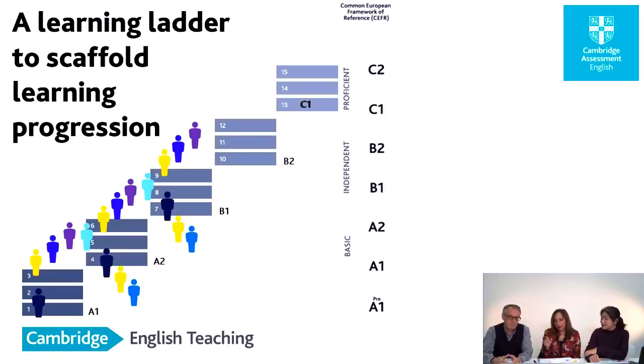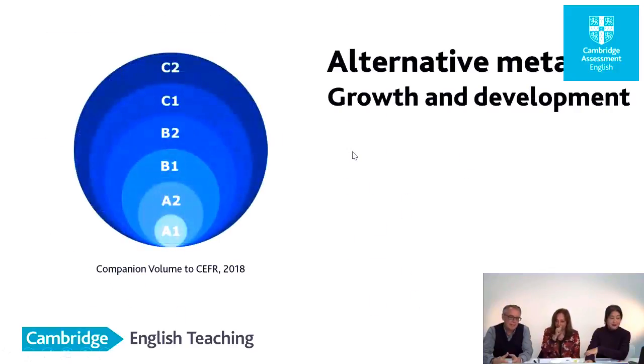Over here you can see a linear way from A1 all the way up to C2, but the companion volume has shown it in a different way. The alternative metaphor to simply going upwards is an expansion of knowledge or growth and development which takes place over time. So not only do you go upwards, but you expand your capacity — it's really an educational model. You can find that on page 34 of the new companion volume.